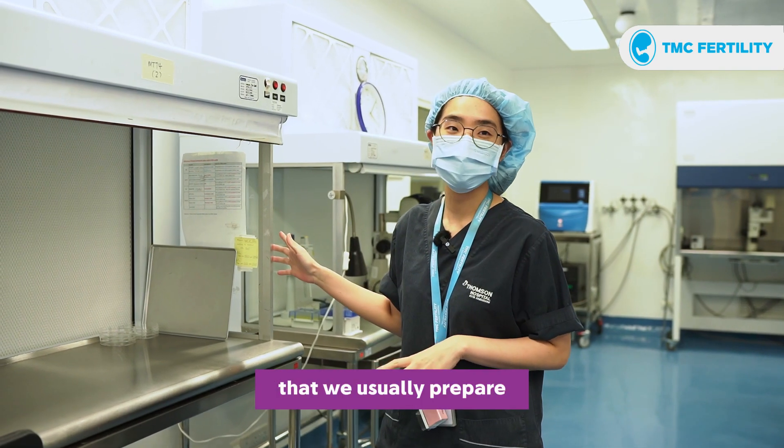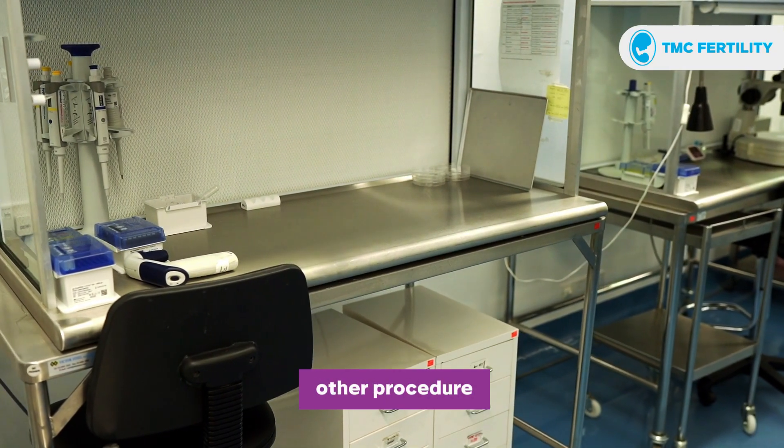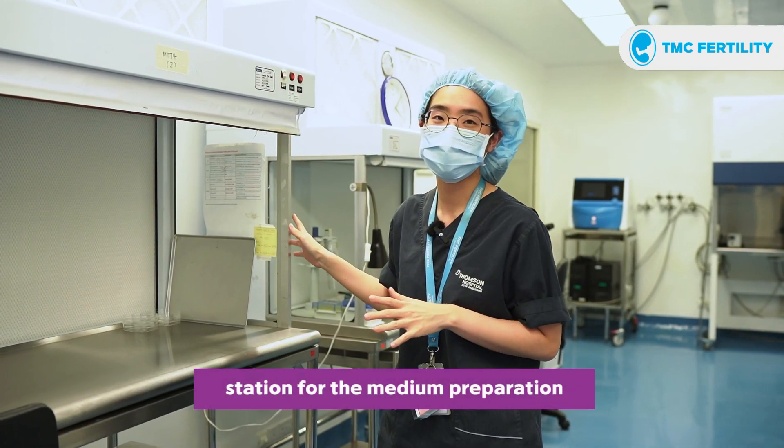This is the first station where we usually prepare the dishes for the next day, for the embryo culture and also for the other procedures. So this is the station for the medium preparation.